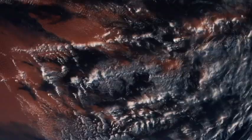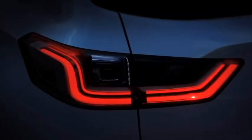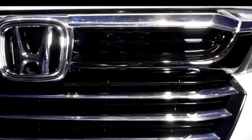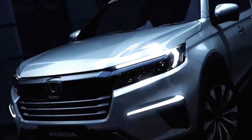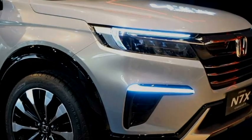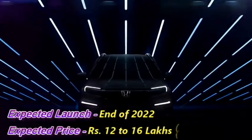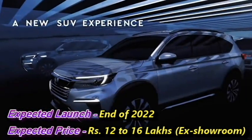The Japanese carmaker Honda has recently unveiled an all-new seven-seater concept car named the N7X. Honda plans to replace the current BR-V with the production version of this new concept car. The concept has already been revealed in some Asian markets including Malaysia and Indonesia. The production version of the N7X will make its debut in August 2021, and we expect the SUV will come to the Indian market at the end of 2022 at an expected price between Rs 12 to 16 lakhs ex-showroom.